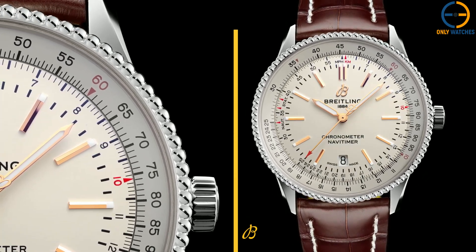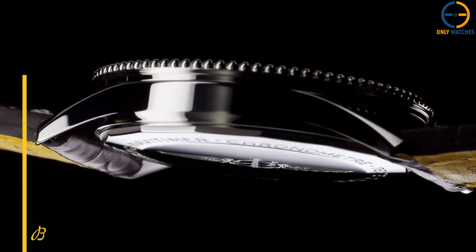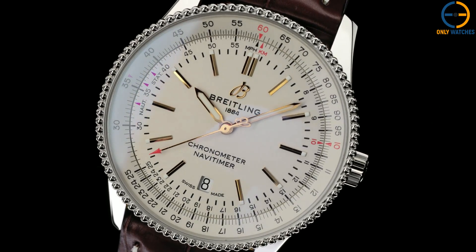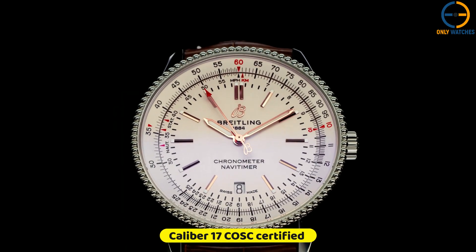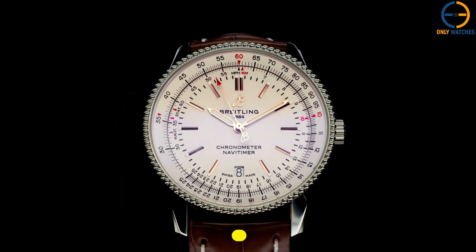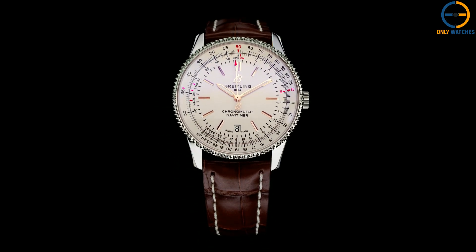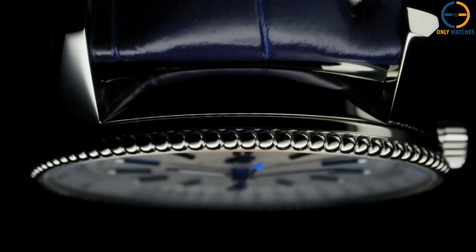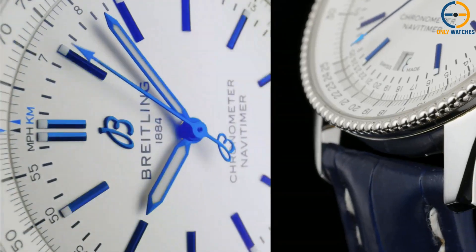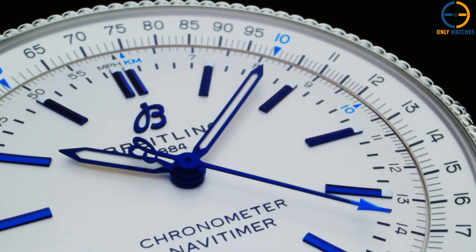This Navitimer Automatic 41 was released in 2019, and it is both refined and elegant. It combines the classic allure of a true icon with the modern refinement of a great clock. The Breitling Caliber 17 is a COSC-certified chronometer movement that powers both the stainless steel casings and the black or blue dial options. The new models are three-hand watches, rather than the chronographs of the original, but they nevertheless include Breitling's signature circular slide rule and beaded bidirectional bezel. Markers and hands on both the black and blue dials are coated with SuperLuminova.